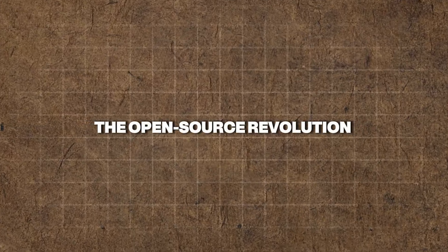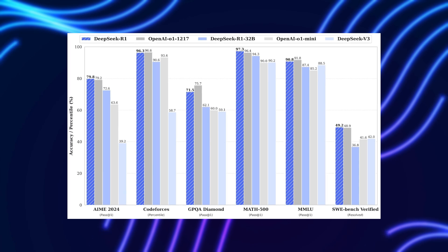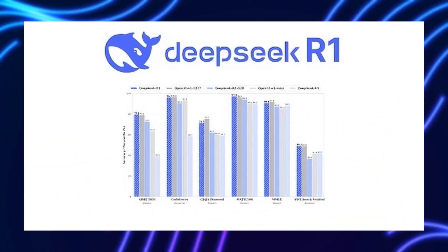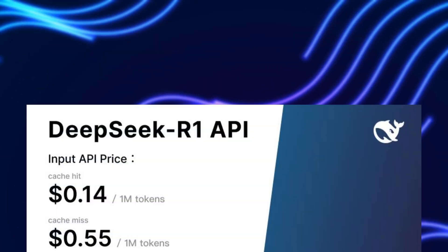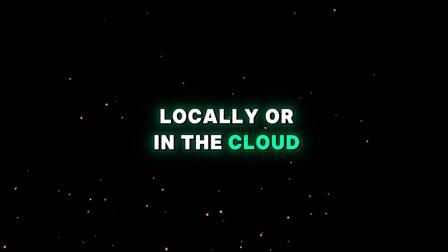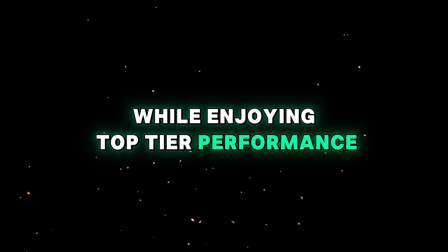The open-source revolution: DeepSeek R1 is a 14 billion parameter model that is revolutionizing the AI landscape by offering a free, open-source alternative to proprietary models. One of its most compelling features is that it is entirely open-source, eliminating API costs and providing full transparency. Companies can run the model locally or in the cloud, maintaining data privacy while enjoying top-tier performance.